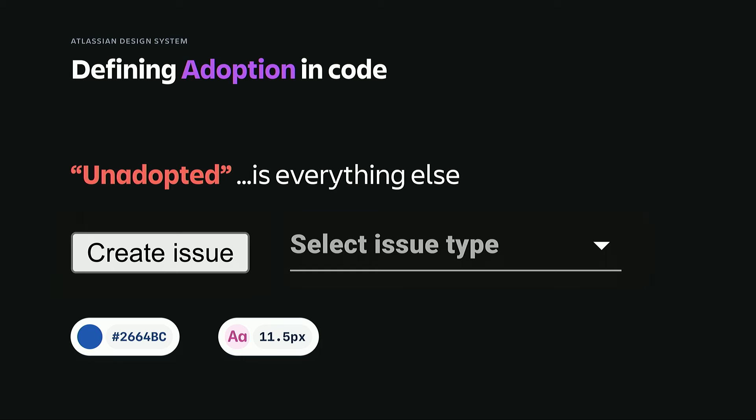Then we try and count up all the unadopted things — everything else not in our system. These could be native components, custom components, third-party components, hard-coded colors and border radiuses, that kind of stuff. Looking at Jira with that, our button has about 67% adoption, whereas our color tokens have about 98% adoption. We use these metrics to understand our impact across Atlassian, but also to understand when we have enough critical mass to make a change.